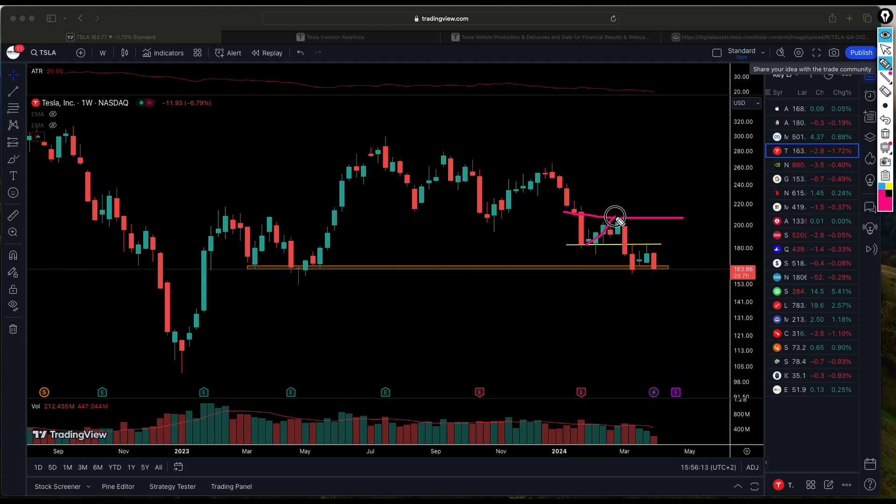Tesla has been trading in a range, bouncing up and testing key levels. Taking everything into consideration — the delivery numbers, prior earnings, and the technical picture — there are two potential scenarios. The stock is still very much bearish, trading below key moving averages. A bounce and retest of resistance is possible but the odds are uncertain. The other scenario is that the stock breaks below the previous support level, which is the move we're paying close attention to.